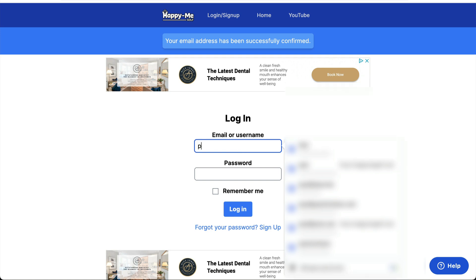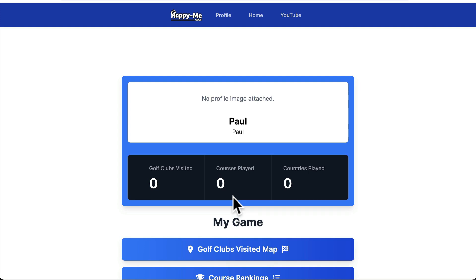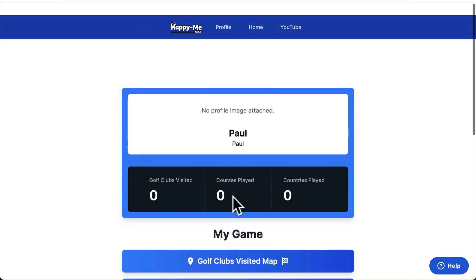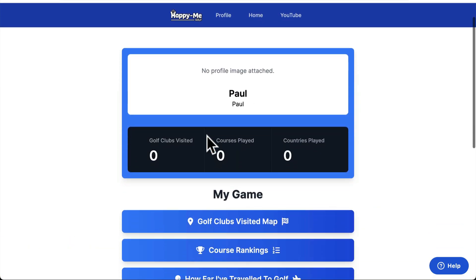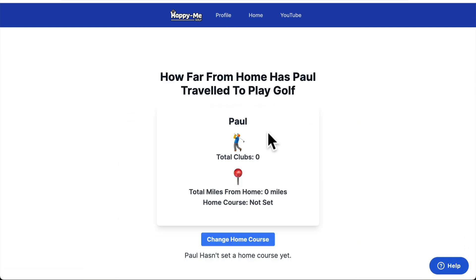I've just signed up as Paul. Log in as Paul, put your password in, and that will log you in. You're now away. Obviously you've got no courses, and your map isn't going to map to anything.